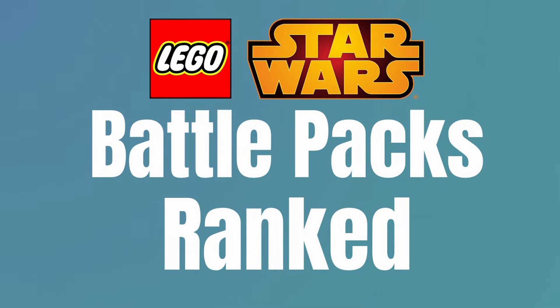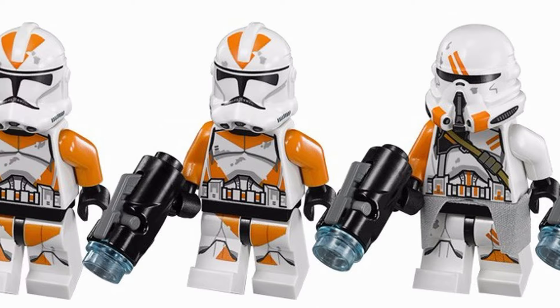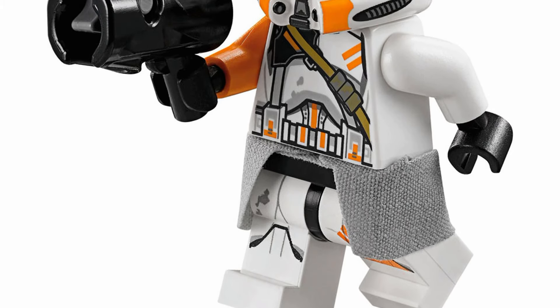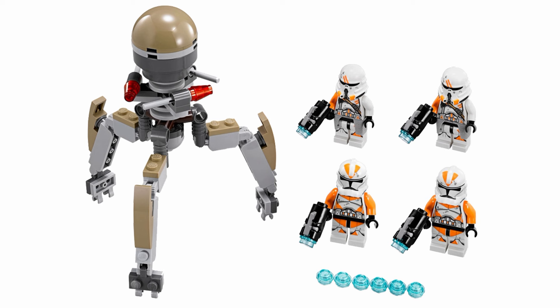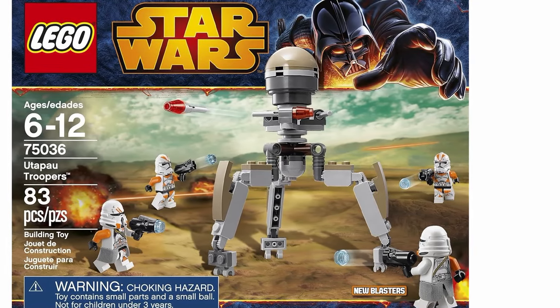Taking the top spot on my list for the best battle pack ever is the 75036 Utapau Troopers. This figure lineup is perfect. You get four 212th Troopers, two of which are normal and the other two are airborne. These figures all look phenomenal, and both are the best of their day for their respective troop type. This is from back when LEGO cared and actually gave our troops cloth camos. On top of the amazing figures, the build is pretty fun — it's a tri-droid, so you can oppose your troopers in the set. It adds a pretty neat versus element that you don't really see in a battle pack normally, and it gives you some play right out of the box — something different from your normal battle pack experience.